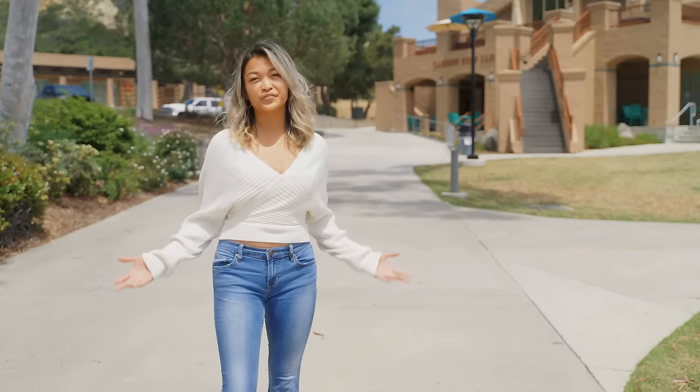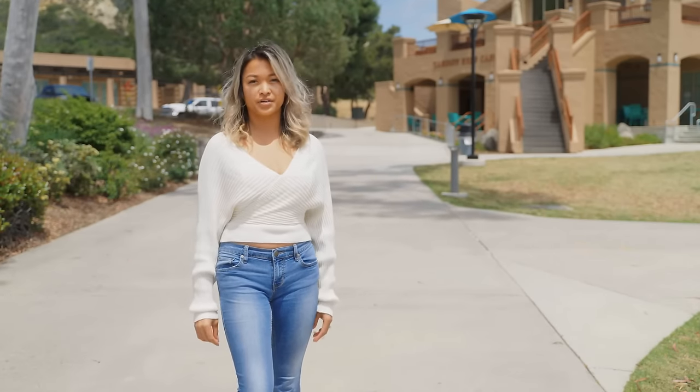There you have it — the beautiful San Alejo campus here at MiraCosta. We have everything you need to earn a degree or prepare for transfer. We can't wait to see you!